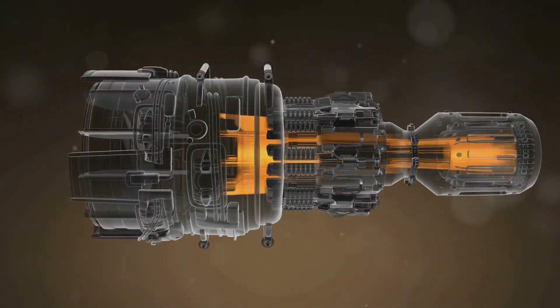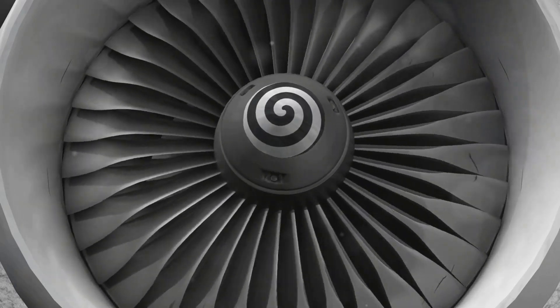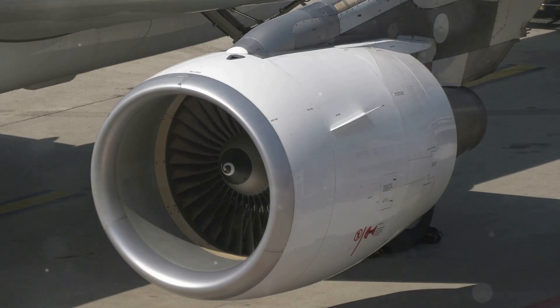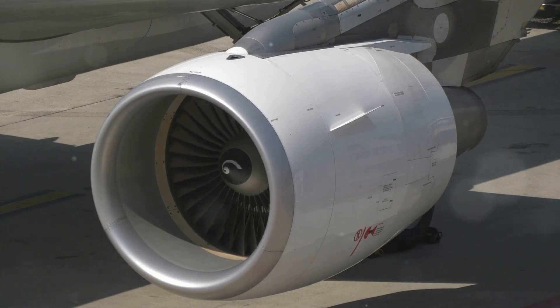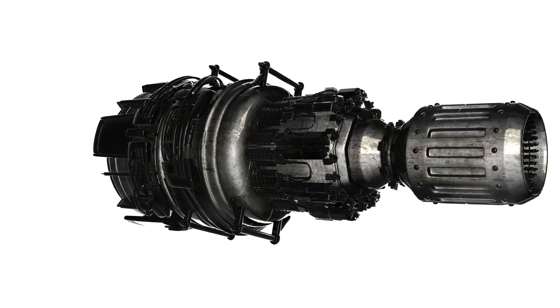First, there's the fan. In many modern jet engines, a large fan sits at the very front, acting like a giant propeller — pulling in massive amounts of air and pushing some of it around the engine core for added efficiency. This bypass air, which flows around the core, helps to cool the engine and reduce noise. Next, we have the compressor, a critical component that significantly increases the pressure of the incoming air.